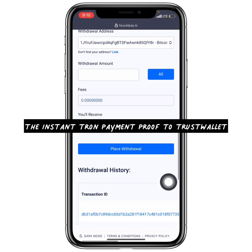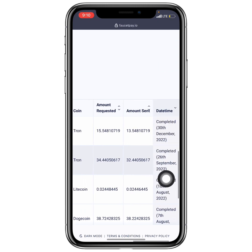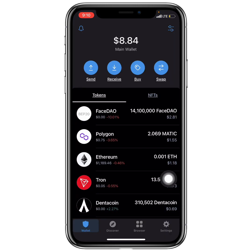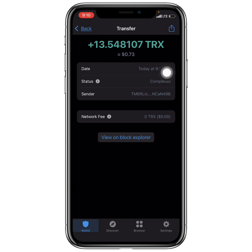About one minute later, I now have a transaction ID, meaning it has been completed. Going to my Trust Wallet, I now have 13.55 TRX — it shows today at 9:10 AM, just one minute later. This is my payment proof from CoinPace: it is currently paying, you can get paid to any wallet you like, and you will receive it.